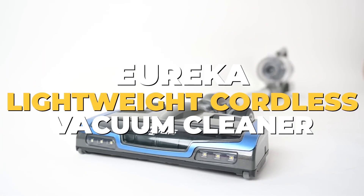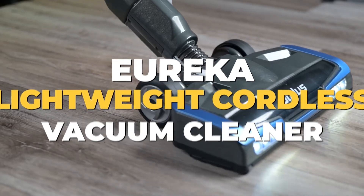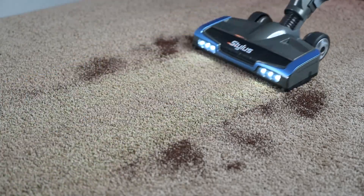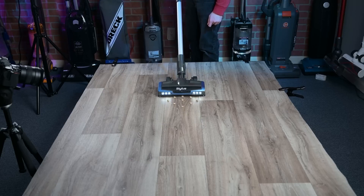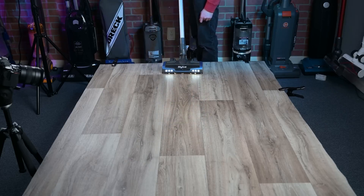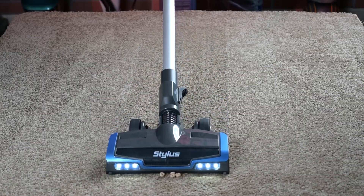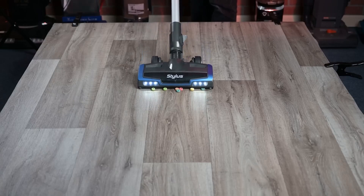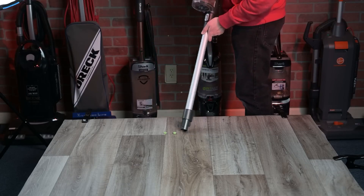Number 1: Eureka Lightweight Cordless Vacuum Cleaner. Say hello to your ultimate tool for easy and effective cleaning. This vacuum uses a strong 350-watt BLDC motor, which works well on hard floors and carpets. Not only is it great at cleaning, but it's also cordless and light, making it incredibly easy to use. You won't have to worry about getting tangled in cords or struggling to move it around — you can quickly clean your whole house without any hassles.